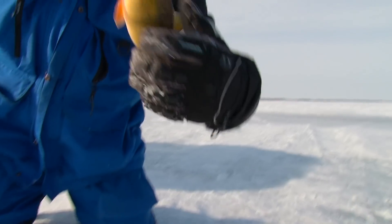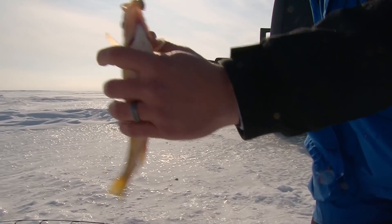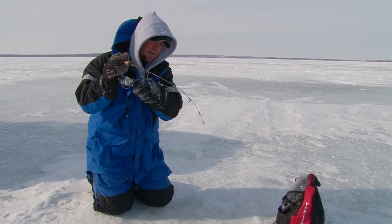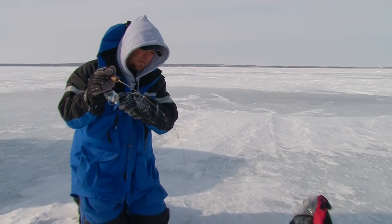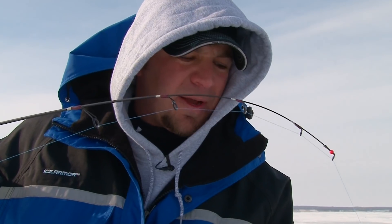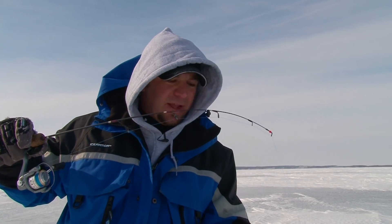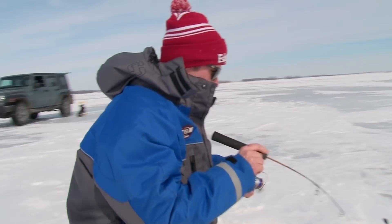As the day progresses, we started out with some walleyes under more of an overcast sky. As the sun's been coming out and getting a little higher, the light's been penetrating the ice a little bit more, and we managed to get the perch to turn on. Seems like they're favoring the wax worms — not a lot of size to them, but they're certainly stacked down there, coming off the bottom a couple feet. The clear day is definitely helping with the light penetrating through the ice and those perch really seem to turn on.